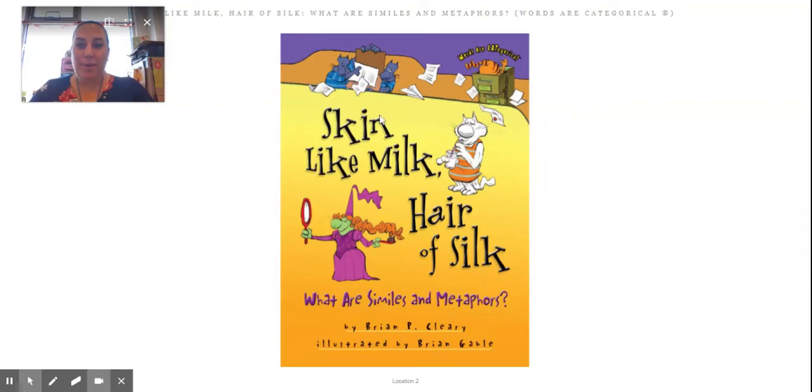Hi, friends. Today, we're going to be reading a book called Skin Like Milk, Hair of Silk: What Are Similes and Metaphors? This is written by Brian P. Cleary and illustrated by Brian Gable.